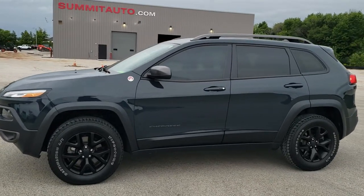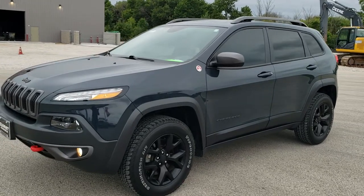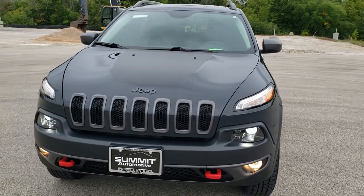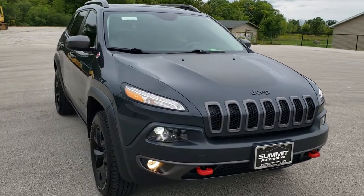This is stock number 20J234A. We are here at Summit Automotive in Fond du Lac, Wisconsin, your new and used Jeep headquarters. Today we are checking out this super clean 2017 Jeep Cherokee Trailhawk.